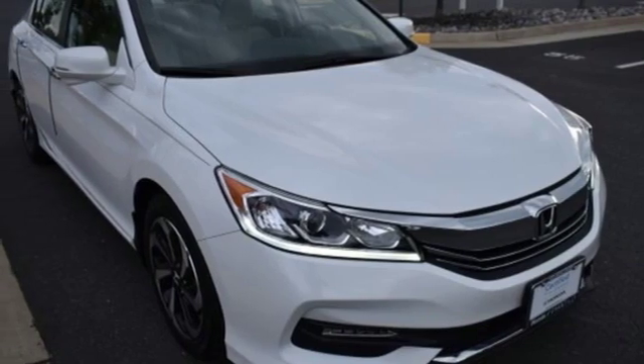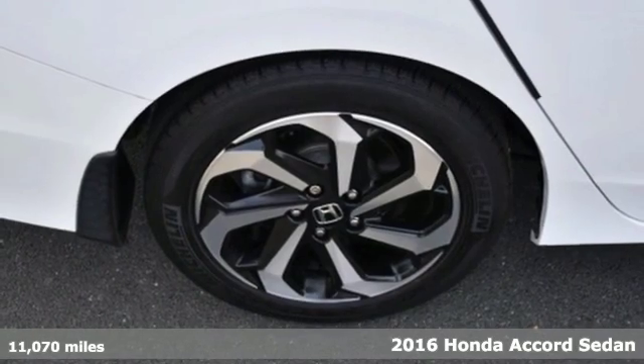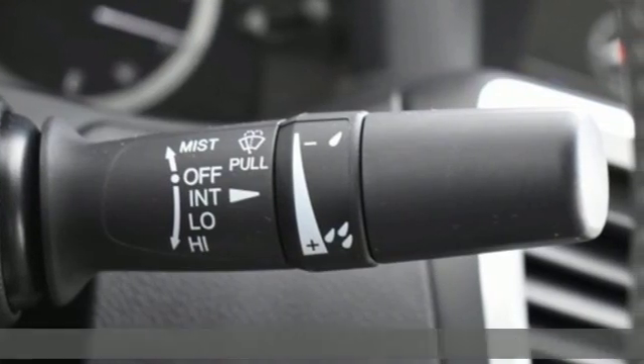Here's a 2016 Honda Accord sedan. It's Honda, so longevity comes standard. You'll look forward to every drive with features like these.